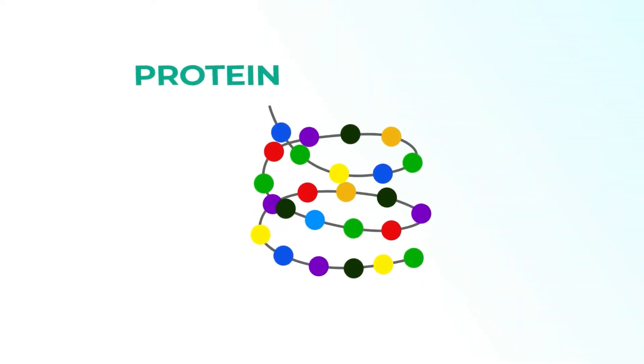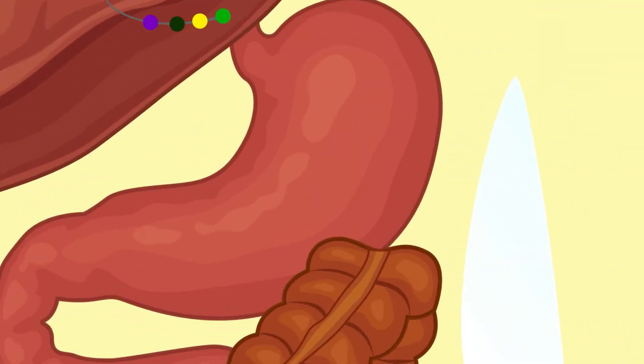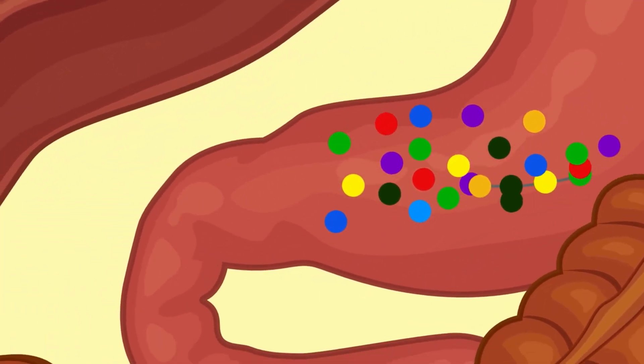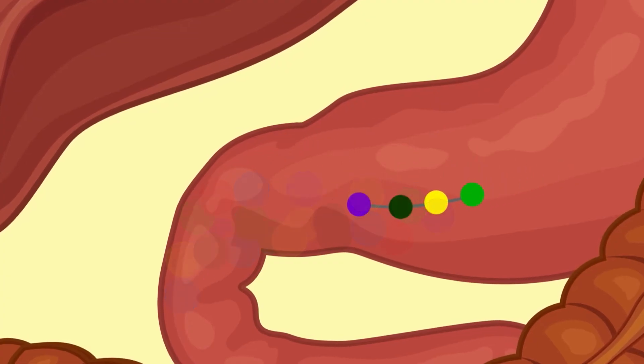You don't need high CFU counts, multiple strains, or refrigeration. All you need are four precise strains that create a protective biofilm in the gut, helping to keep harmful bacteria at bay. Once we've established these healthy colonies, the next step is maintaining them with phytonutrients, which are primarily found in plant-based foods. Certain proteins can trigger immune responses, leading to increased inflammation, which is especially concerning for those with autoimmune conditions like Sjogren's. Some complex proteins may provoke flare-ups, so it's important to be mindful of them.